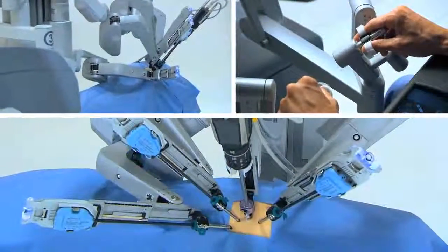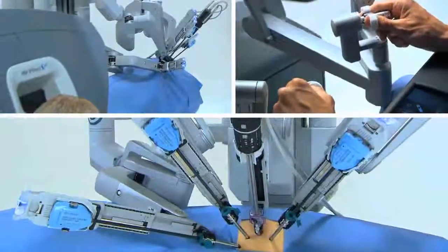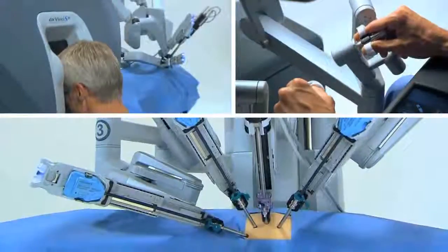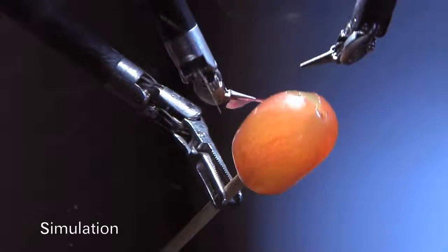The other advantage to thoracic surgeons when performing robotic lobectomy is that the degrees of motion of the instruments mimic the wrist. We do not see this with standard VATS lobectomy. This allows us to dissect in a very precise fashion lymph nodes and vital structures when removing the lobe.